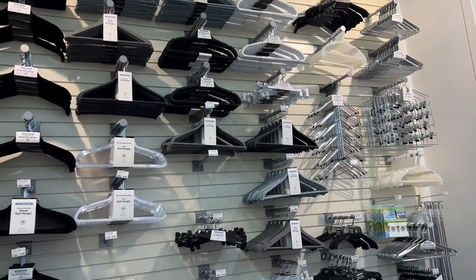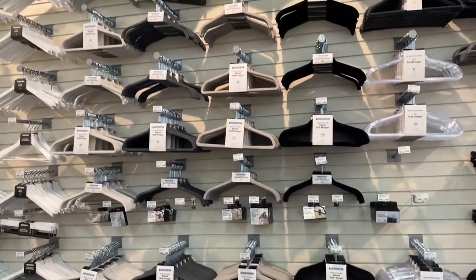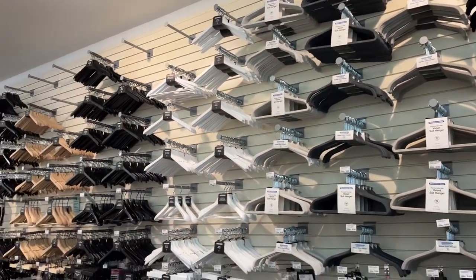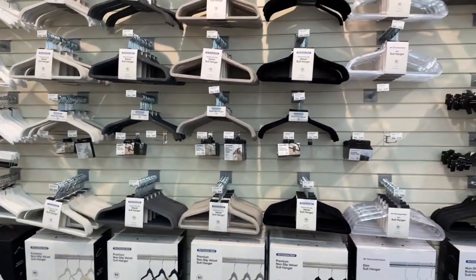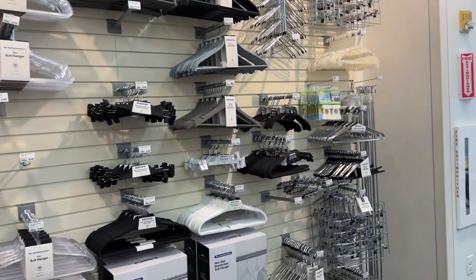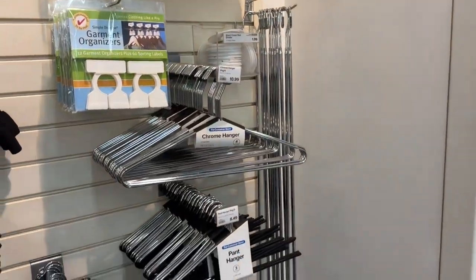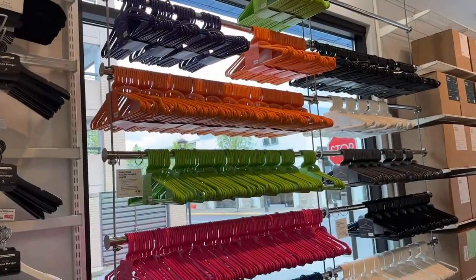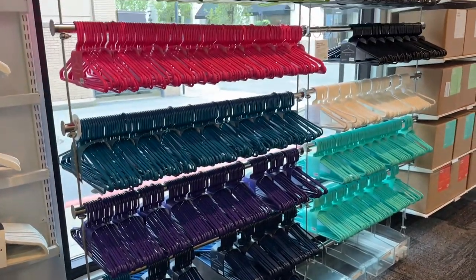Pretty much every hanger you can imagine for your closet - all the way down to wood ones, metal ones, fabric, plastic, velvet. Hanger selection is on point here. They got the little hooks too - you want to take your own hook to go to the store and get something off the top shelf. They even color-coordinated the plastic hangers, so whatever your fancy, there you go.